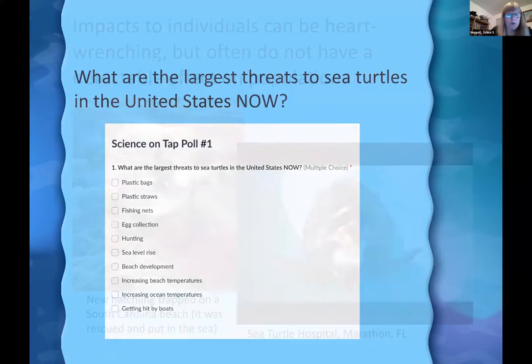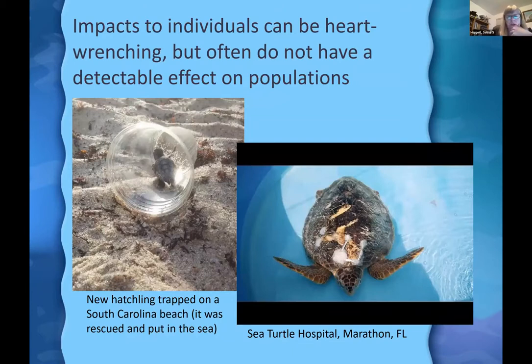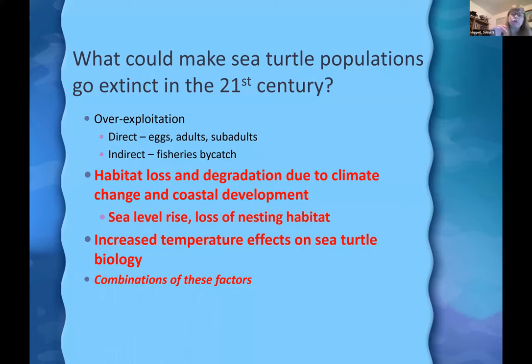Impacts to individuals can be heart-wrenching but often have no detectable effect on populations. A hatchling walking into a plastic cup, or a turtle with severe propeller scars that require gluing back together at a sea turtle hospital — surprisingly, many of these turtles survive if found in time. But these individual-scale impacts don't necessarily affect whole populations.